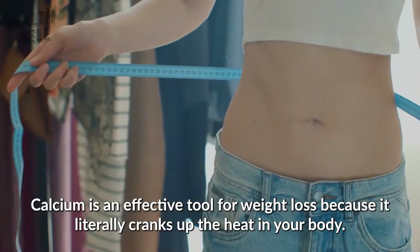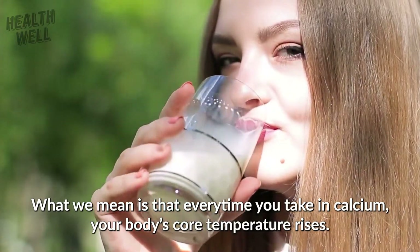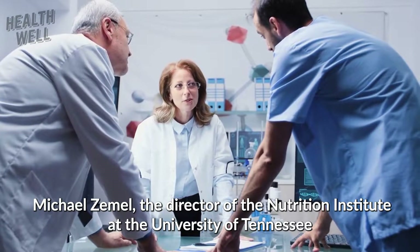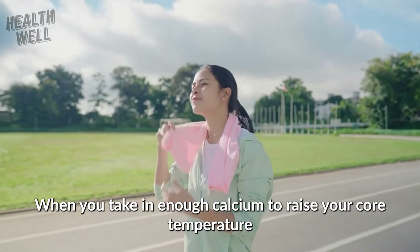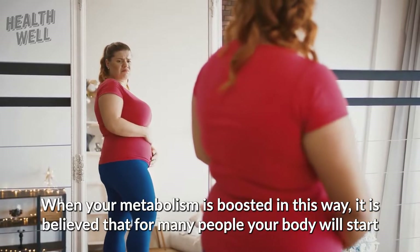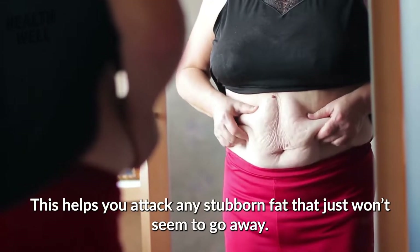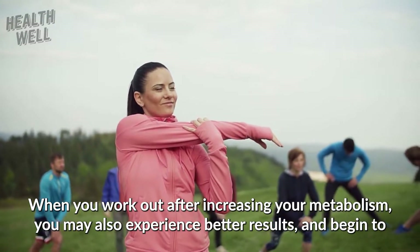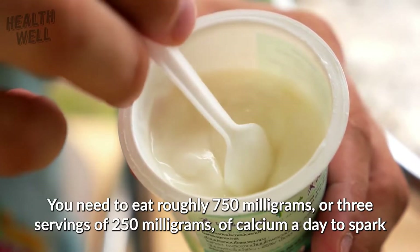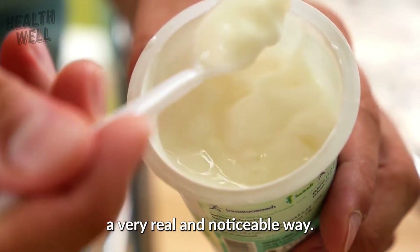Number 6: Calcium. Calcium is an effective tool for weight loss because it literally cranks up the heat in your body. Every time you take in calcium, your body's core temperature rises. Michael Zemmel, the director of the Nutritional Institute at the University of Tennessee, believes that when you take in enough calcium to raise your core temperature, this may cause your metabolism to get boosted as well. When your metabolism is boosted in this way, your body will start burning fat at a much higher rate, helping you attack any stubborn fat. You need to eat roughly 750 milligrams — or three servings of 250 milligrams — of calcium a day to spark this internal heating process, and if you do, you may speed up your metabolism in a very real and noticeable way.